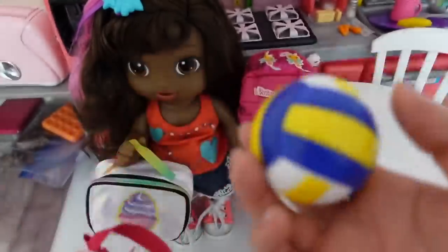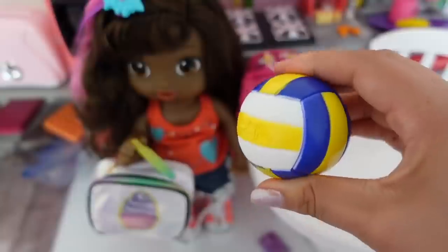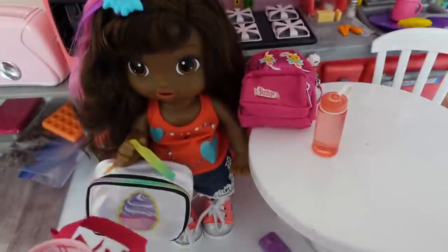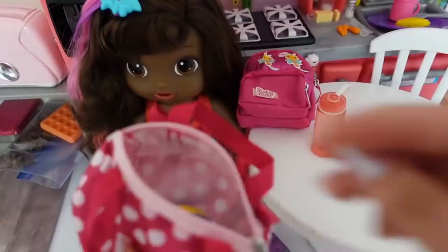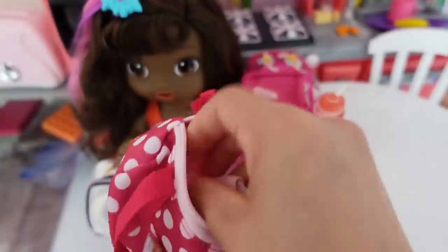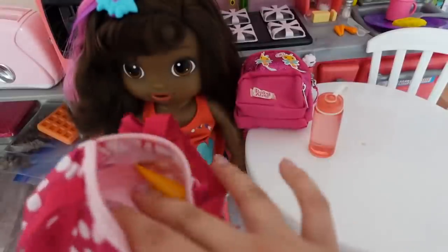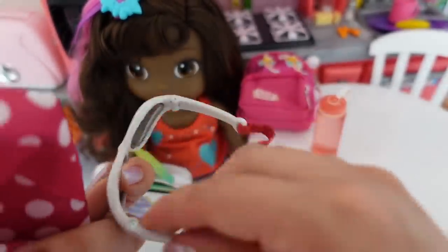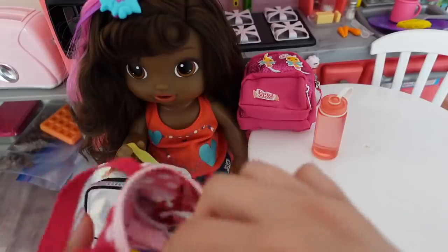Amaya is also part of the volleyball team. She has volleyball practice after school so I'm going to pack her bag for volleyball. Here is her volleyball, her knee pads so she doesn't scrape her knees, some sunblock, and glasses that are like goggles — they keep the sand away from her eyes.